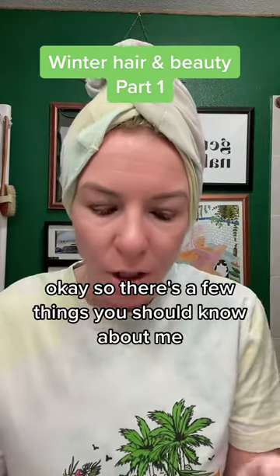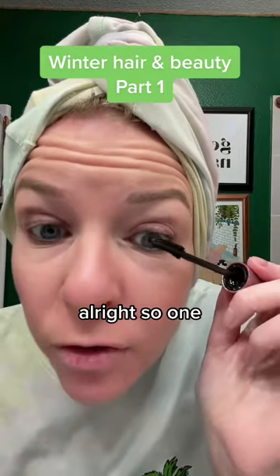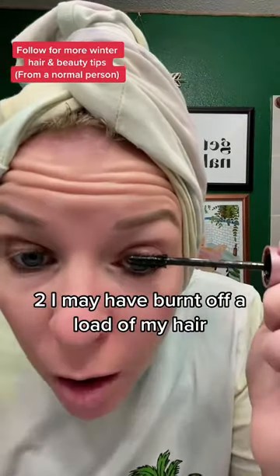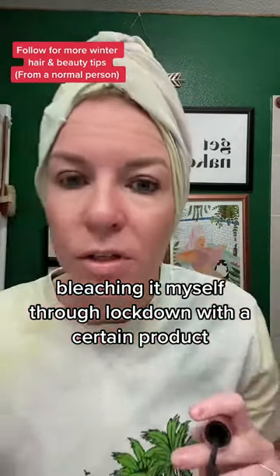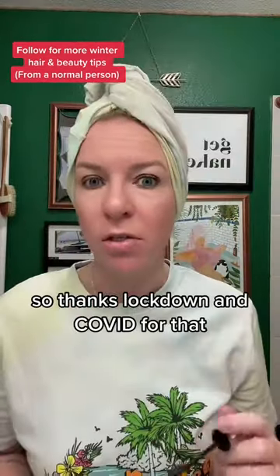There are a few things you should know about me if you're watching this hair tutorial. One, I'm no hair expert, and I'm never ever claiming to be. Two, I may have burnt off a load of my hair bleaching it myself through lockdown with a certain product - sounds like 'smeech schmunden' - so thanks lockdown.